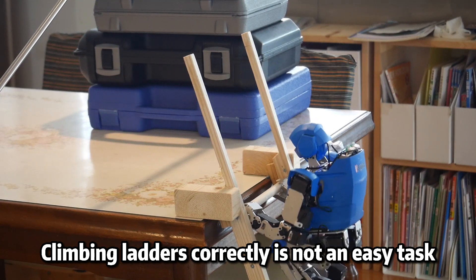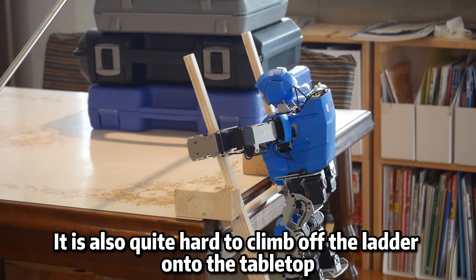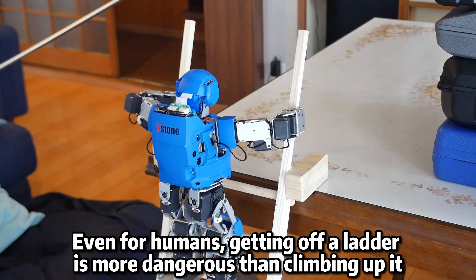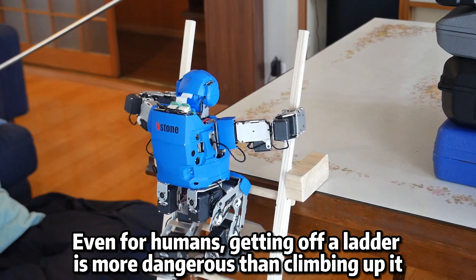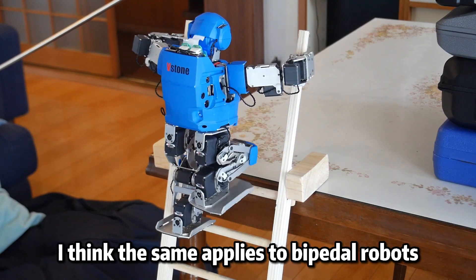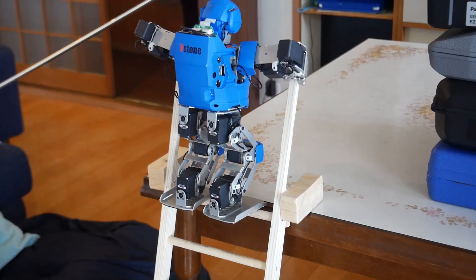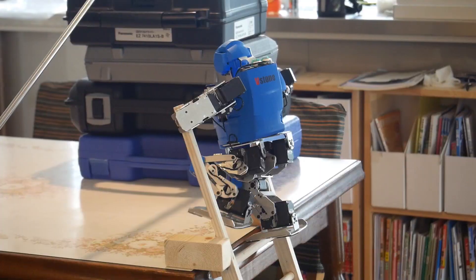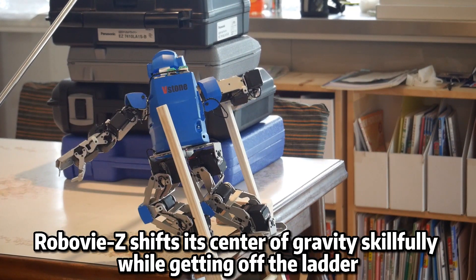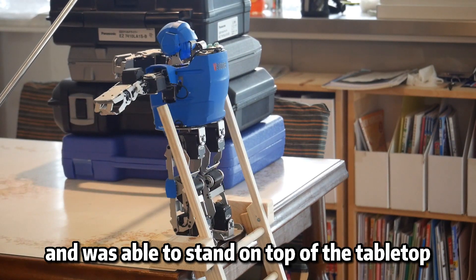Climbing ladders correctly is not an easy task. It is also quite hard to climb off the ladder onto the tabletop. Even for humans, getting off a ladder is more dangerous than climbing up it. I think the same applies to bipedal robots. RoboVizet shifts its center of gravity skillfully while getting off the ladder and was able to stand on top of the tabletop.